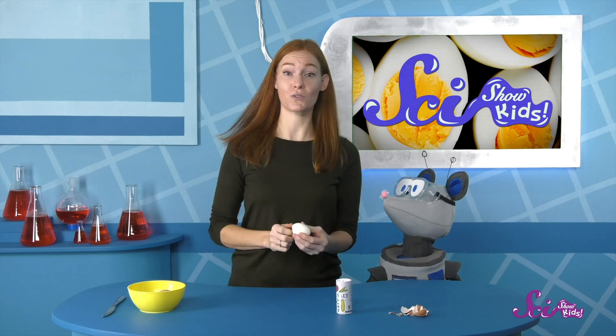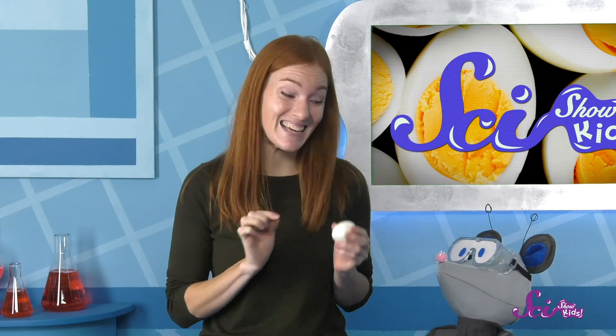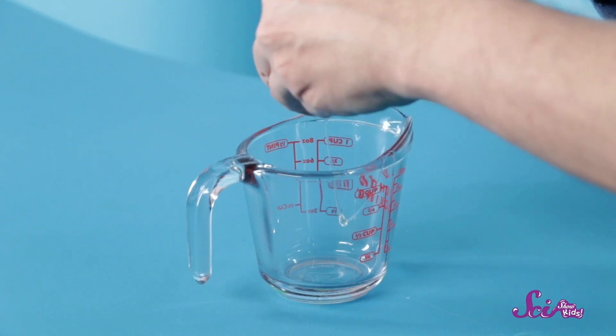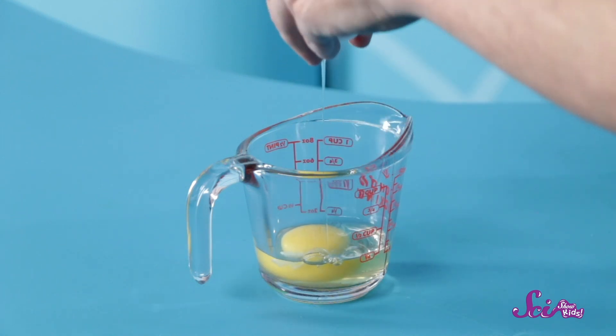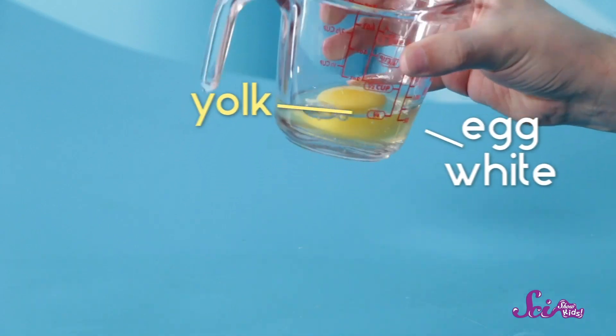That's true, Squeaks. Hard-boiled eggs are quite a bit different from raw ones. They may look the same on the outside, but boiling an egg changes what we find inside the shell. When you crack open a raw egg, there's a clear, goopy liquid part called the egg white, and a smaller circle of yellow liquid called the yolk.